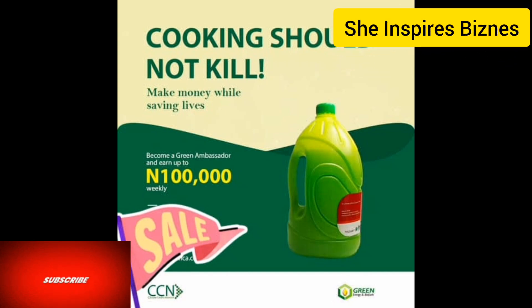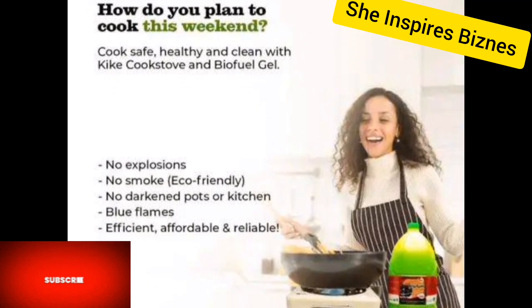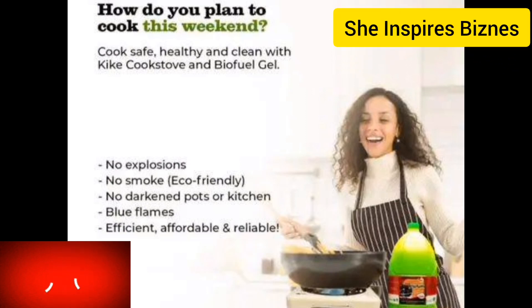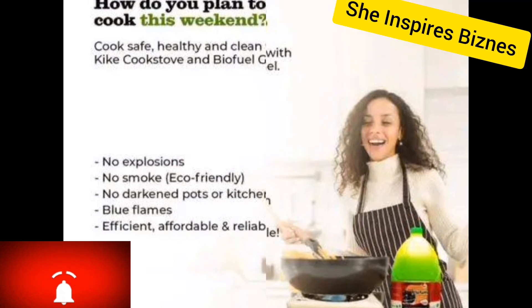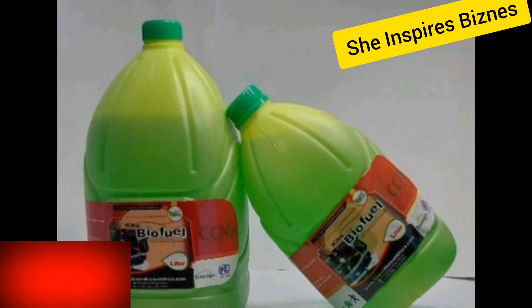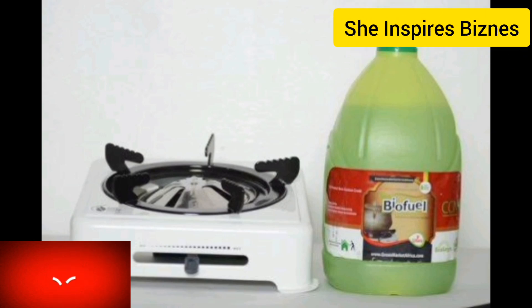If you're looking for a way to get registered, please send me a DM — I can help you get registered, send you your product, and you can start making good money. This is not a time to sit down; rise up and grab this opportunity because there is good money in it. Biofuel gel is a new cooking trend that people are grabbing. You can do this business from the comfort of your home.